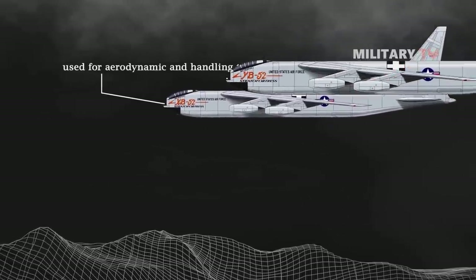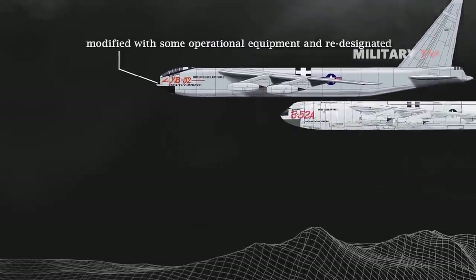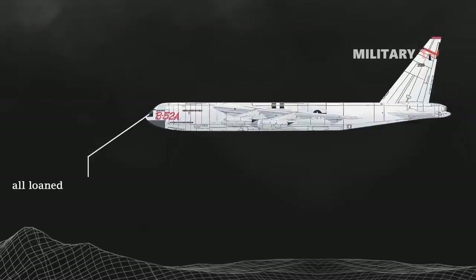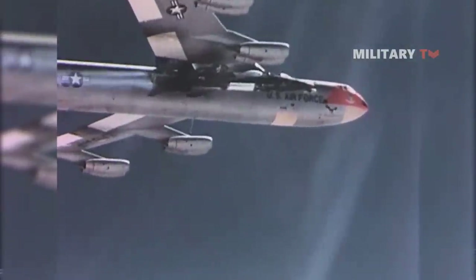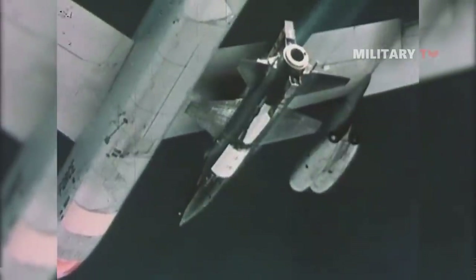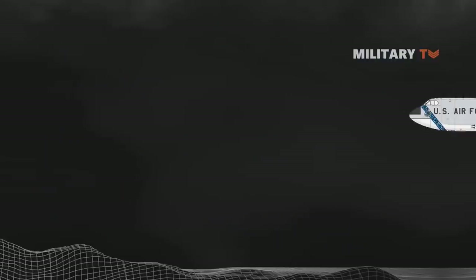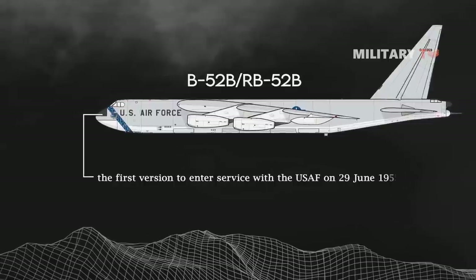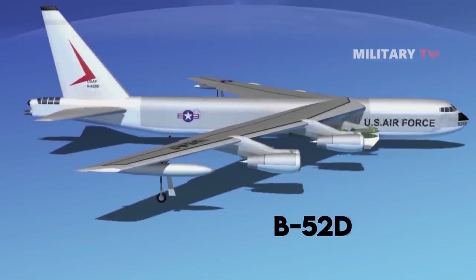Variants also include the YB-52, which is one XB-52 modified with some operational equipment and re-designated. The B-52A — only three of the first production version were built, all loaned to Boeing for flight testing. The NB-52A: the last B-52A, serial 52-0003, was modified and re-designated NB-52A in 1959 to carry the North American X-15. The B-52B and RB-52B was the first version to enter service with the USAF on June 29, 1955, with the 93rd Bombardment Wing at Castle Air Force Base, California.